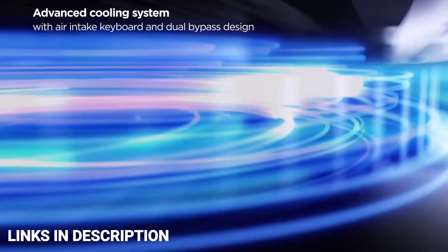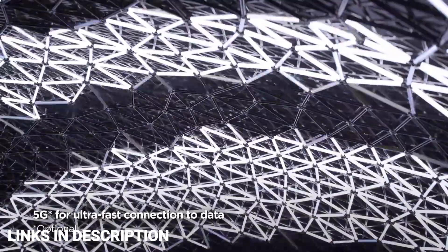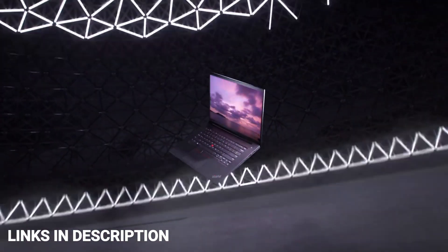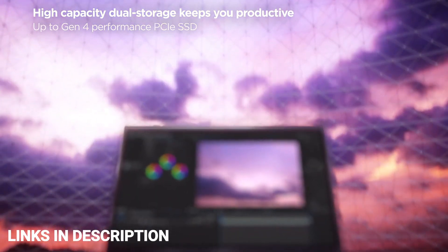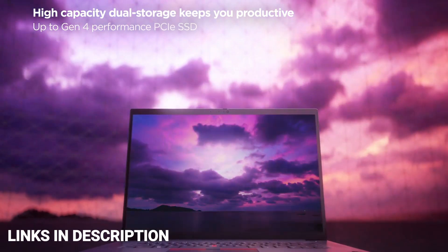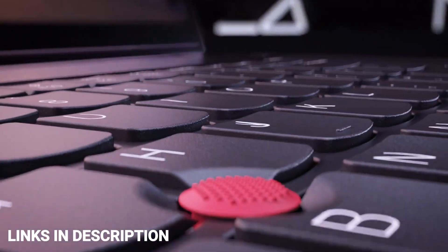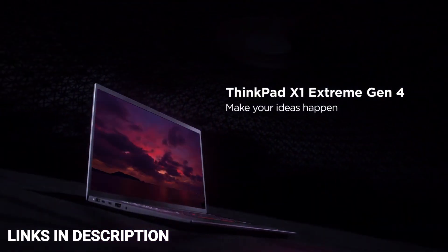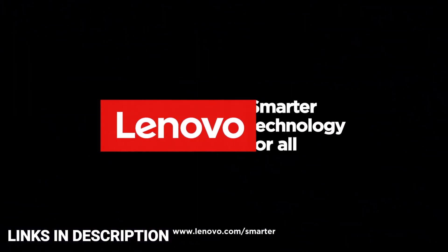The ThinkPad comes with brilliant audio visuals for coders who enjoy multimedia pursuits or need to render content. The Dolby Vision WQUXGA display is highly alluring, boasting 400 nits of brightness and an anti-glare panel. The sound experience is tremendous thanks to Dolby Atmos. Secure access is guaranteed via an integrated fingerprint reader. You get numerous connectivity options like Wi-Fi 6 or 6E, two Thunderbolt 4 ports, and an optional 5G WAN.